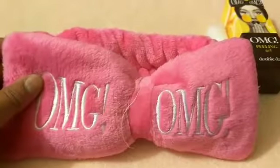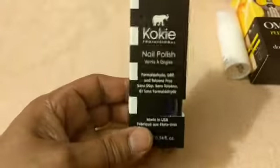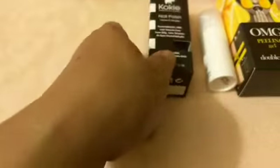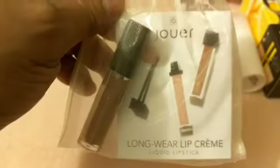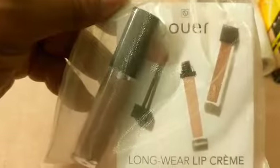This is really cute, so I bought it for ten bucks. I'm also going to show you other items I got at the other booths. I got this nail polish for free and it's in the color blue. Then I got this — it's a long lip cream liquid lipstick, and I got this for free.